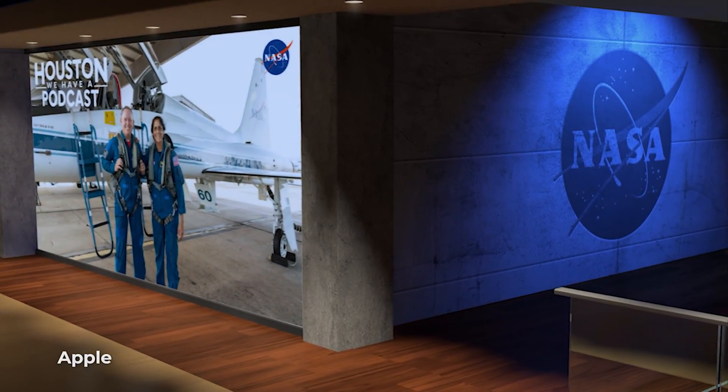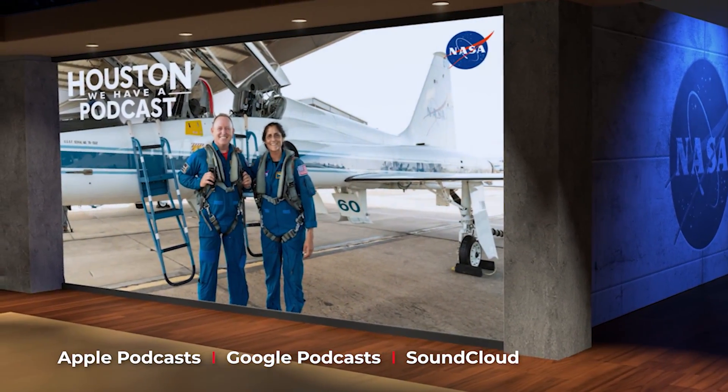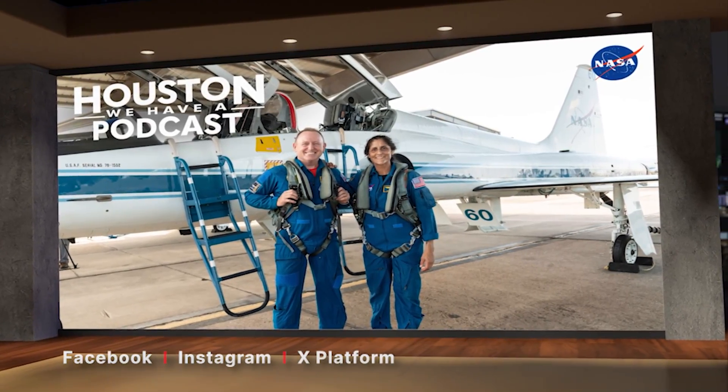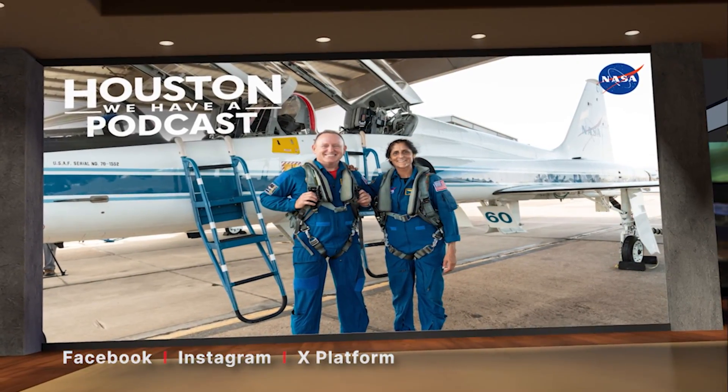We invite you to hear from both Butch and Sonny for their thoughts about the upcoming mission on the latest episode of Houston We Have a Podcast. As always, you can listen to the interview on Apple Podcasts, Google Podcasts, and SoundCloud, or find it on the NASA Johnson Space Center social media channels on Facebook, Instagram, or the X platform.